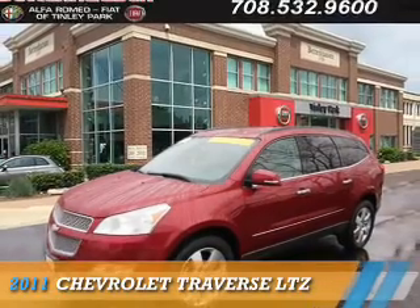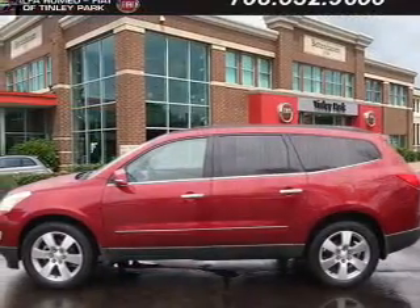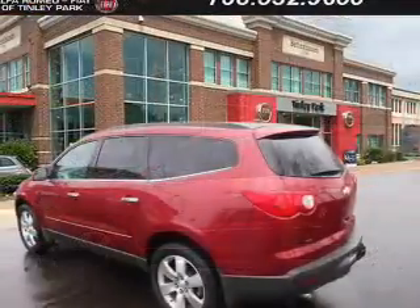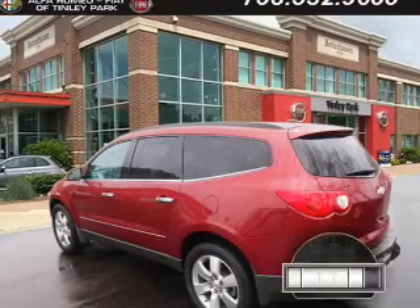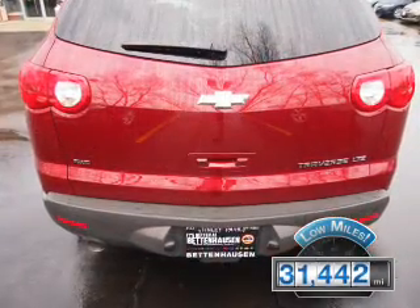Presenting the 2011 Chevrolet Traverse. It's powered by all-wheel drive, a 3.6-liter, six-cylinder engine, and an automatic transmission. With fewer than 35,000 miles, this vehicle has a long road ahead.